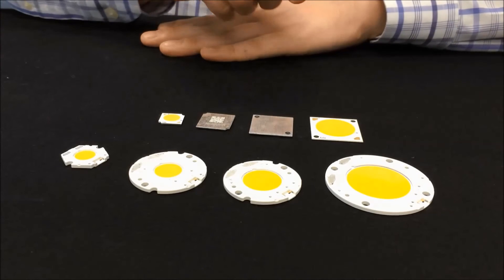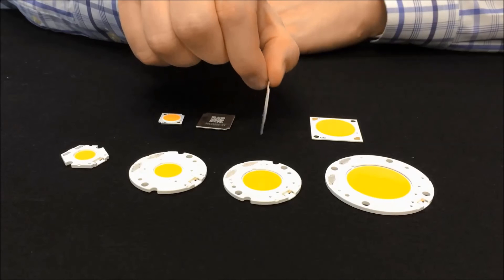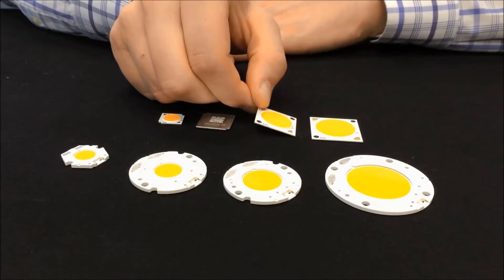In these fixtures where the LES size, mechanical footprint, and lumen output are top of mind, Bridgelux 7th generation products produce spectacular color quality that will delight our customers.